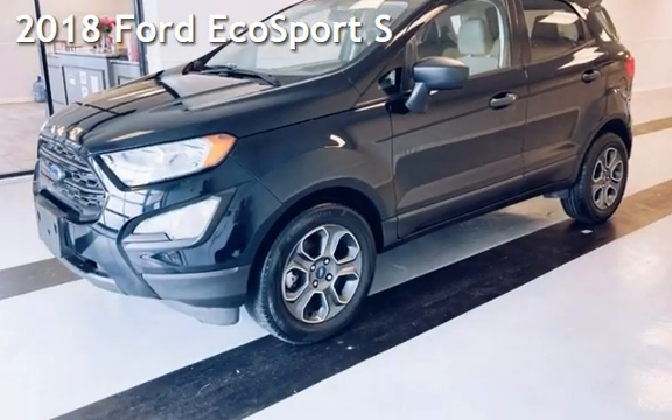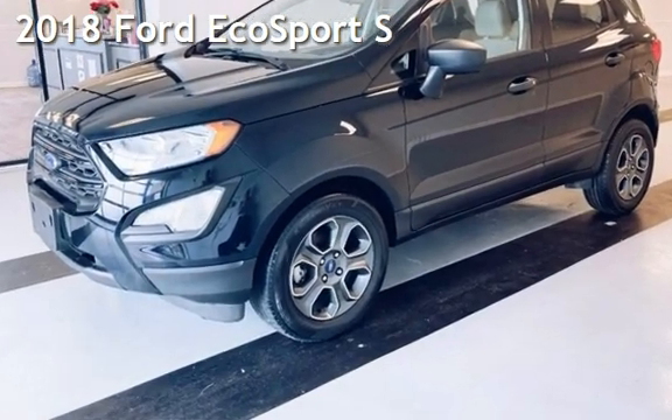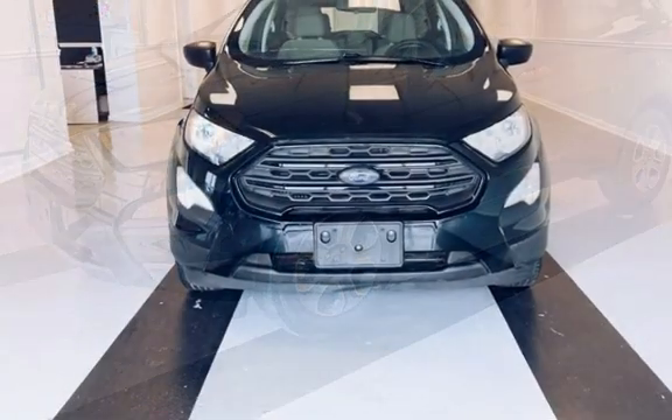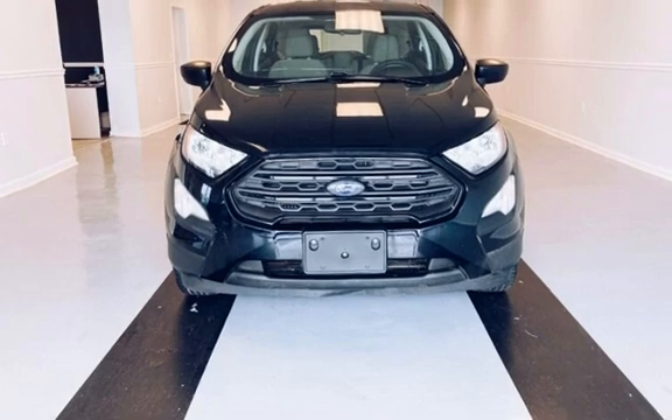Presenting a pre-owned 2018 Ford. This four-door wagon has a three-cylinder, 1.0-liter i3 engine, with front-wheel drive, and an automatic transmission.